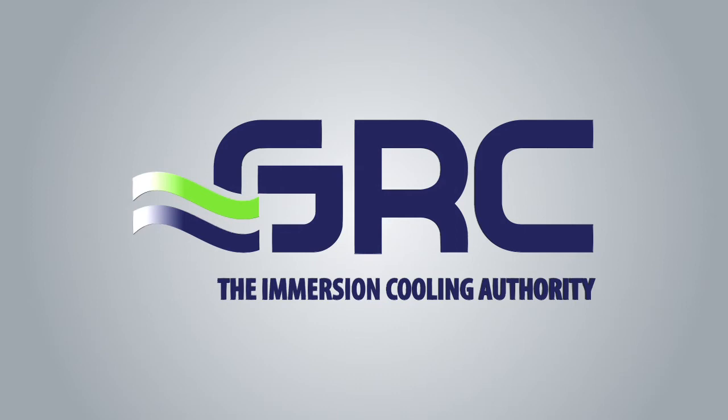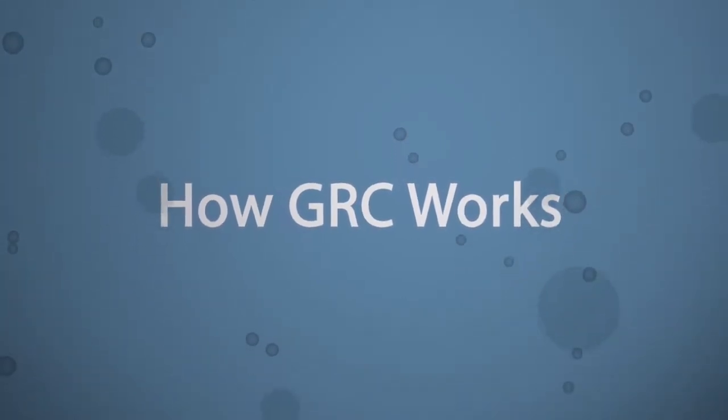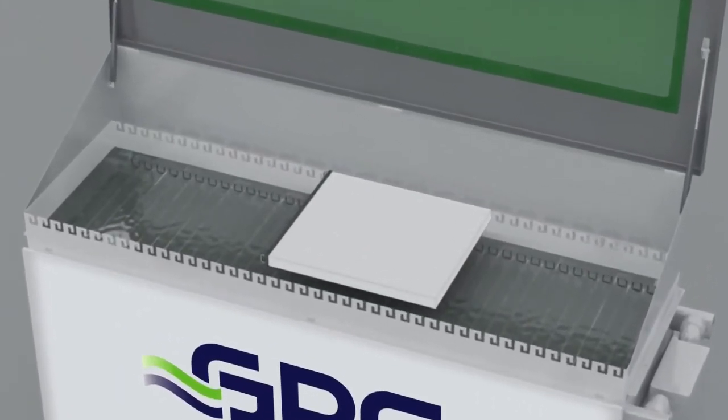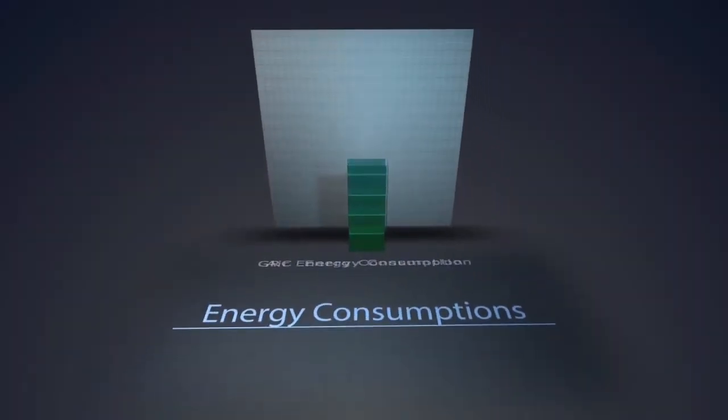Not for corporate cloud, because they found GRC, who provides liquid immersion cooling solutions to innovative data centers around the world. GRC's ice rack uses a special liquid coolant called electro safe that is used in place of chilled air to remove heat from the data center.